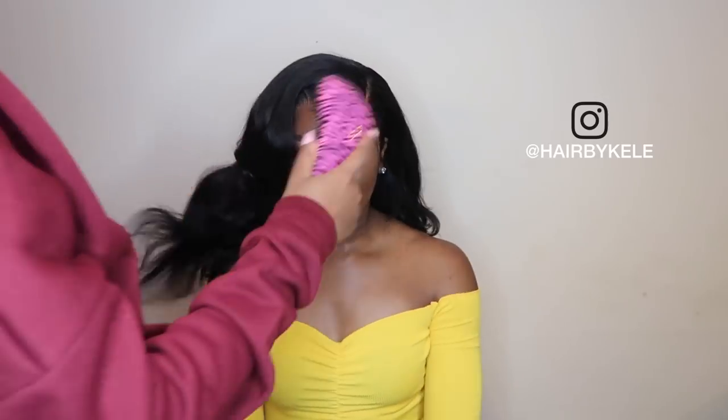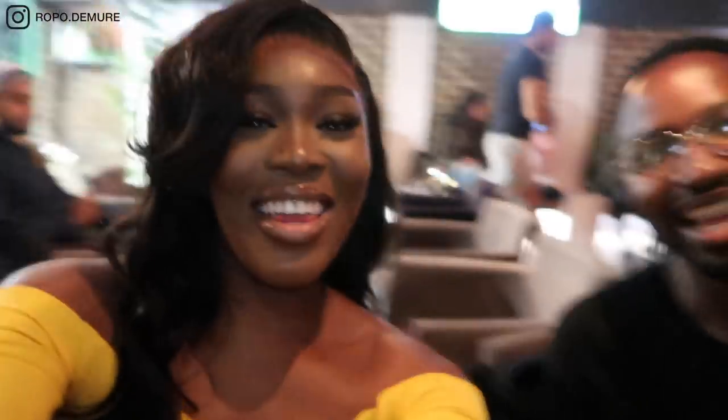Hey guys, welcome back to my channel! Today's video is a chit-chat get ready with me — I'm going to be doing my makeup and showing you my outfit. Yesterday I went to get my hair done by Kelly and I had plans to go to MAC for a back-to-MAC and to Covent Garden for some makeup bits with Dami, but plans changed and we ended up going to a shisha lounge in north London. I got my hair slayed by Kelly — I'll have a video soon, shout out to Kelly!